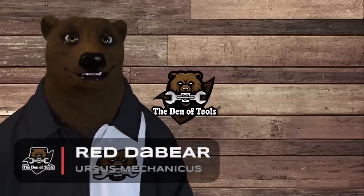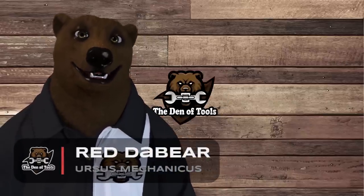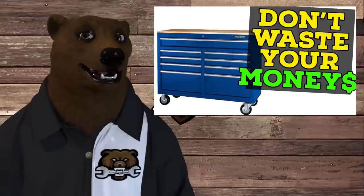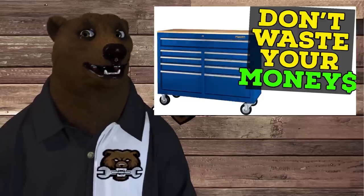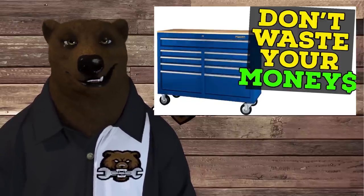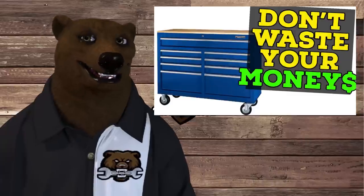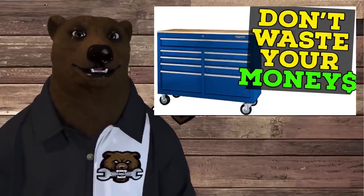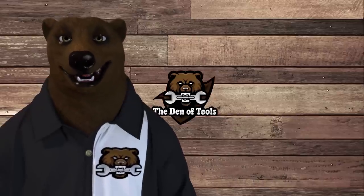Howdy ho guys and gals, it's Red here from Labor and Toolbear back again in the Den of Tools. Today we're doing an update to the video I did — the nine-drawer tool cabinet buyer guide. We did that in July of last year. Normally I don't like to just redo these once a year, but a viewer said, 'Hey, can you update it for the current prices? The market's really changed.' I thought, how much could the market have changed? Oh, the market has changed. It's an entirely different world now, so the bear is going to guide you through everything that's out there.